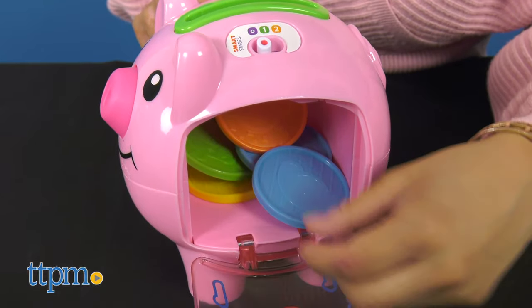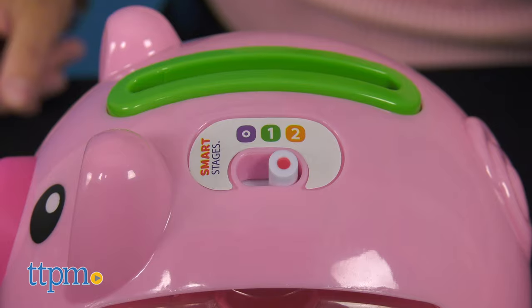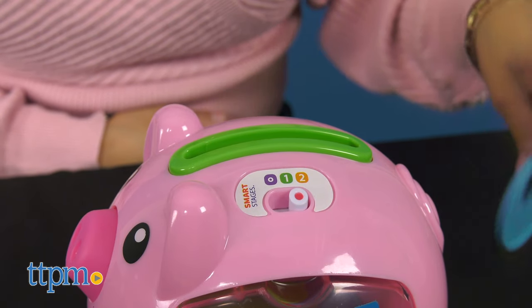Level two is called Encourage, geared toward children 12 months and up. Piggy expands upon early counting by introducing Spanish words and encouraging baby to play and learn.